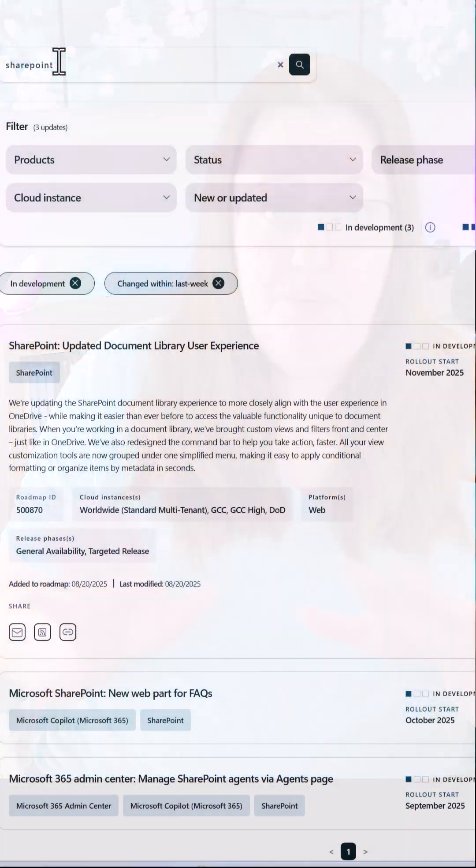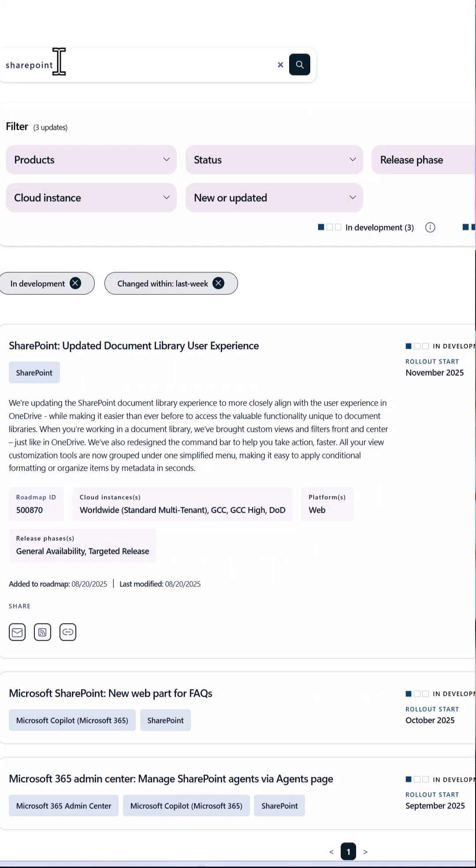Apparently, coming in November or thereabout, Microsoft is going to change how document libraries work in SharePoint to more closely align it with what you see in OneDrive. And I'm reading this from the roadmap — so that you can have custom views and filters front and center. They're also redesigning the command bar to help you take action faster.